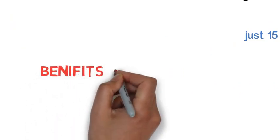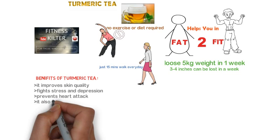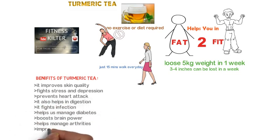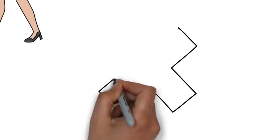The benefits of this tea are many. It improves skin quality, fights stress and depression, prevents heart attack, helps in digestion, fights infection, helps manage diabetes, boosts brain power, helps manage arthritis, improves blood circulation, and also reduces acid reflux and heartburn.